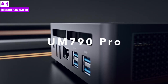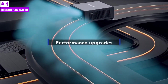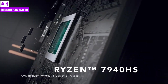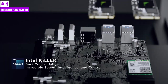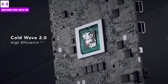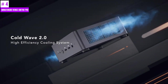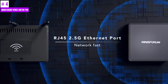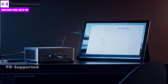Number 4: Mini Forum UM790 Pro. The Mini Forum UM790 Pro is a powerful mini PC that is equipped with advanced technologies, making it ideal for gaming and demanding tasks. It features an AMD Ryzen 9 7940HS processor that can boost up to 5.2 GHz, along with an AMD Radeon 780M GPU that ensures smooth visuals and seamless gaming. This mini PC is also suitable for video and image editing tasks. The AMD Ryzen 9 7940HS processor has 8 cores and 16 threads, which makes it highly efficient.